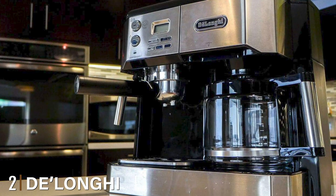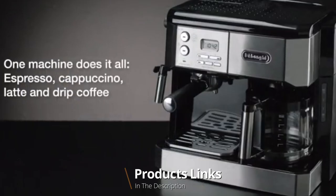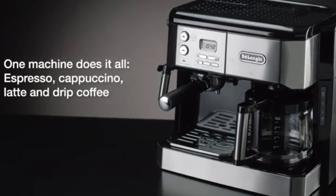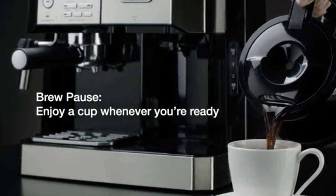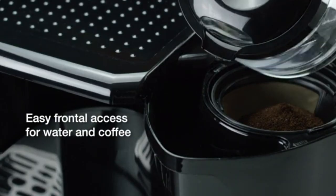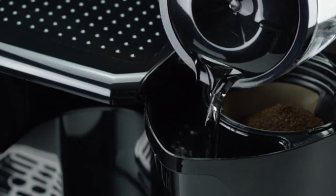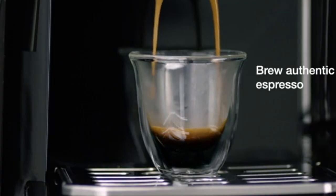Moving on to the next, at number two we have the DeLonghi Espresso and Drip Coffee Machine Combo. This machine from DeLonghi is one of the best coffee and espresso machine options because it is a perfect combo — there's a clear separation between drip coffee and espresso. It also comes with good features so you do not have to compromise on the quality of your coffee and espresso. The DeLonghi coffee and espresso maker would also score well among other espresso machines.